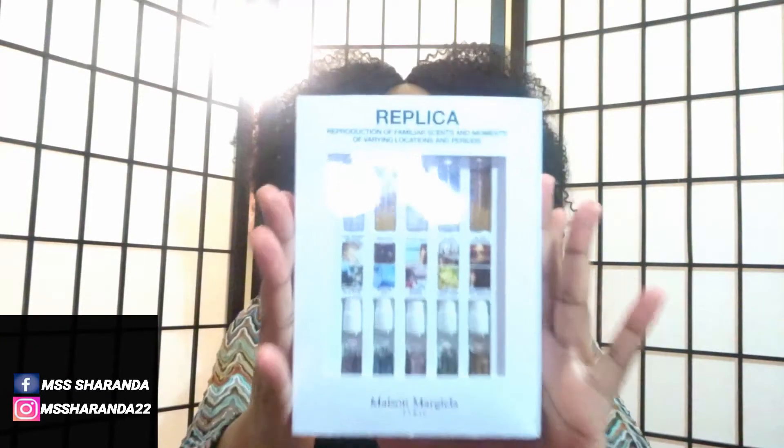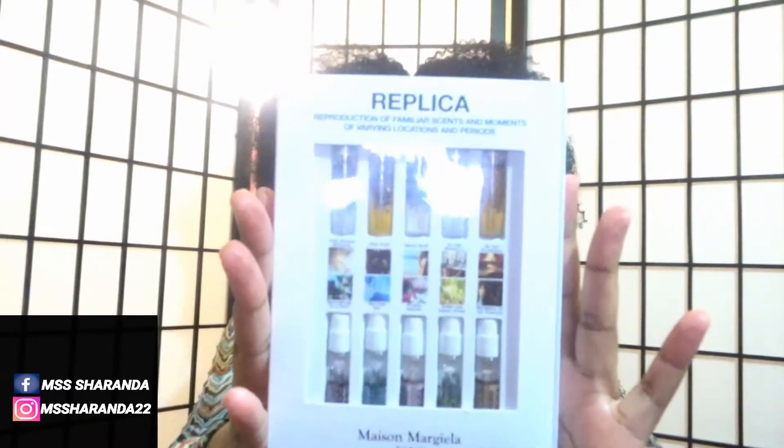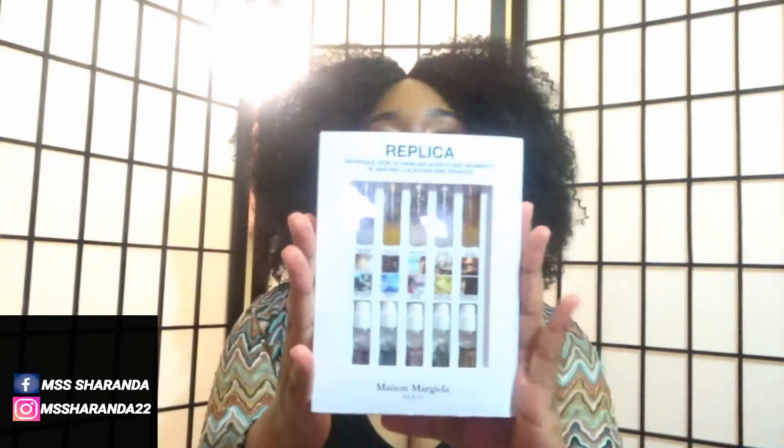Hello everyone. Welcome back to my channel. It is me, Miss Aranda. How are you guys doing? I hope you guys are all doing well. I'm coming to you guys with another fragrance review, and this is going to be part two of the Replica series from Maison Margiela. It's going to be on the fragrance samples that I showed in my previous fragrance review video. If you haven't seen it already, please watch part one — I will link it above for you.